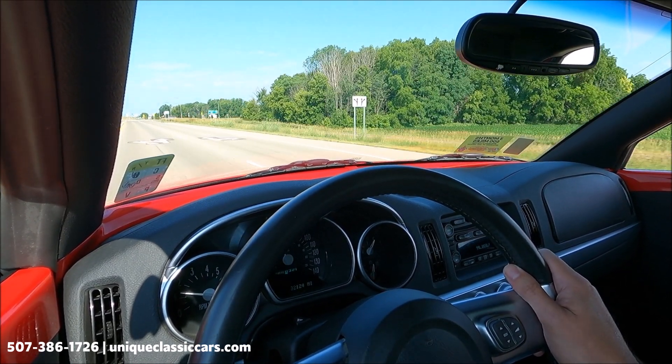Let's go ahead and fire this up. We'll check out the exact miles — 32,125. The temp gauge should be up a little bit because we had it on the driving video earlier. Fuel gauge, oil pressure, and of course you have your gauge cluster down here as well — battery, outside temperature, and your AM/FM/CD.